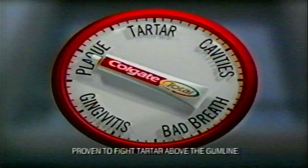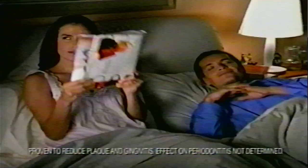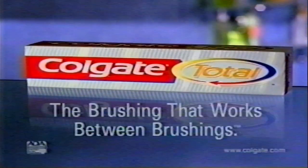There is a toothpaste so advanced, it even works when you're not brushing. Colgate Total protects you throughout the day and also at night. Colgate Total — the toothpaste so advanced, it works between brushings.